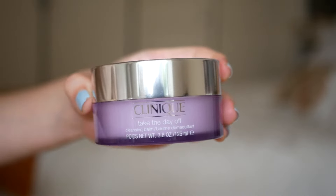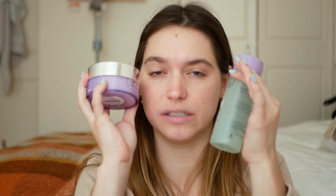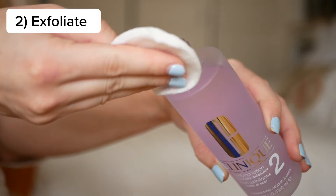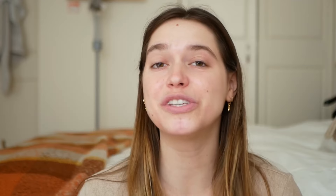We're going to have a day and then come to the night portion of skin cycling. For night one, you want to start by cleansing your face. I use two products: the Clinique All About Clean Liquid Facial Soap, which is a mild soap that's really good on my sensitive skin, and the Clinique Take the Day Off balm, which helps get all my makeup off and smooths everything out.